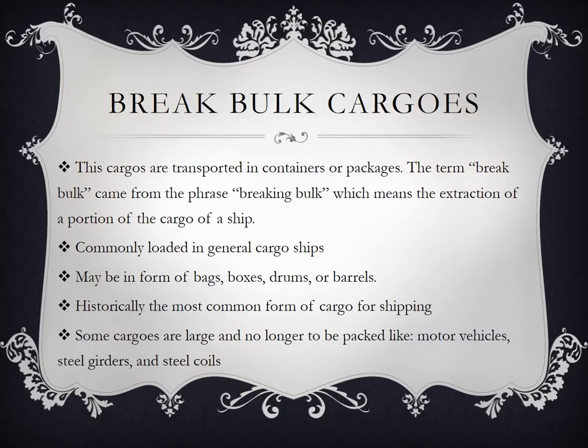Break bulk cargos. These cargos are transported in containers or packages. The term break bulk came from 'breaking bulk,' which means the extraction of a portion of the cargo of a ship — parang tingi-tingi, kaya naka-bag sila or naka-package form.